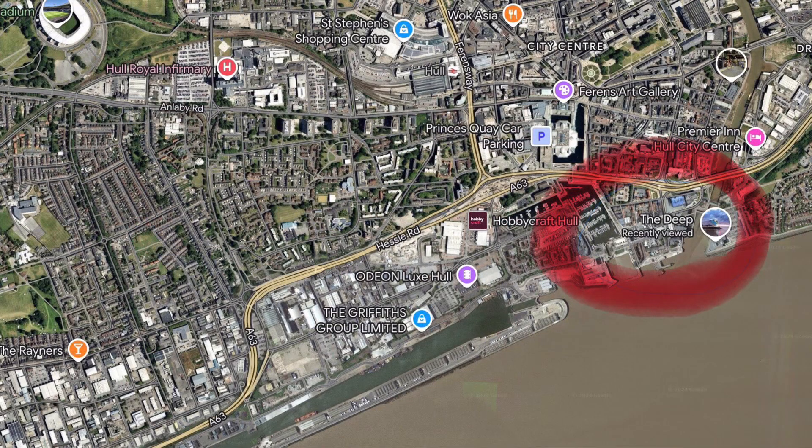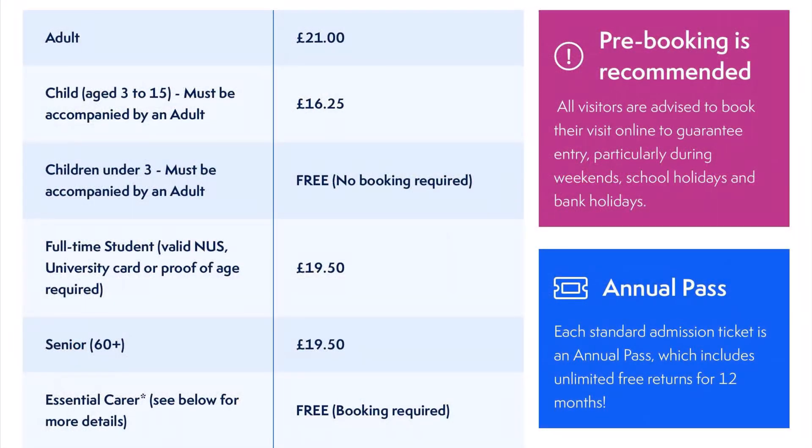It's in a great location down near the waterfront. Looks like it used to be an old ship dock area. Really great area, and not too badly priced as an attraction.